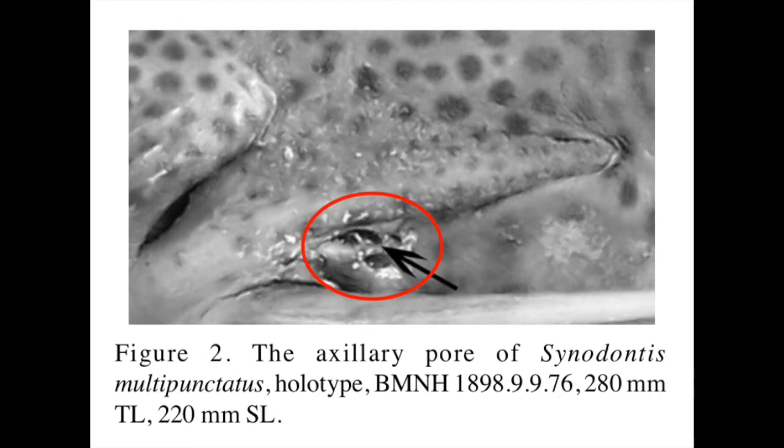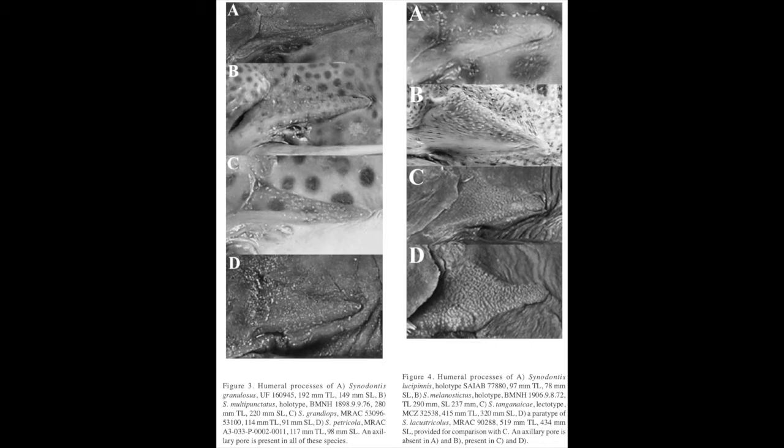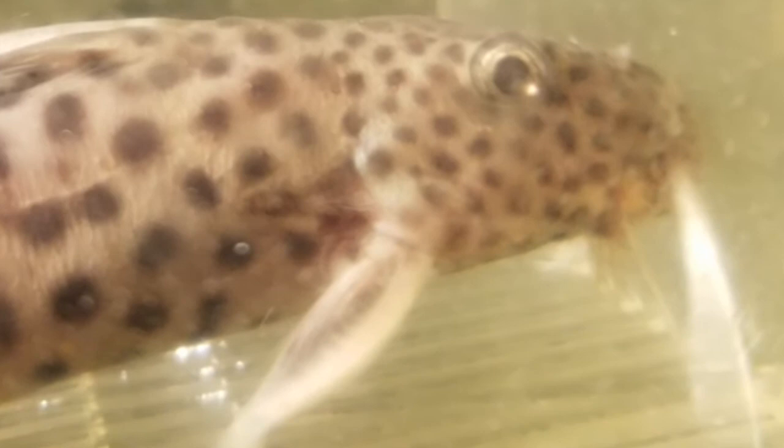One major difference between Cenodontus petricola and Cenodontus lucifinis is that Cenodontus petricola has something called the auxiliary pore. The auxiliary pore is a hole located right below the humeral process, which is right behind the gill on top of the pectoral fins. Here is a close-up photo of a Cenodontus petricola — notice the auxiliary pore.